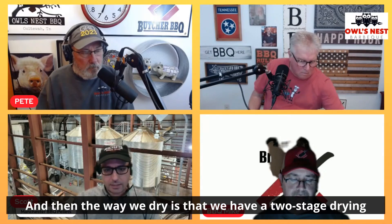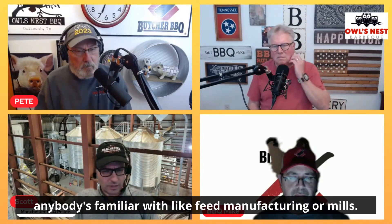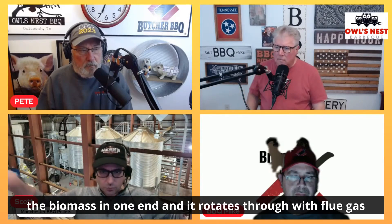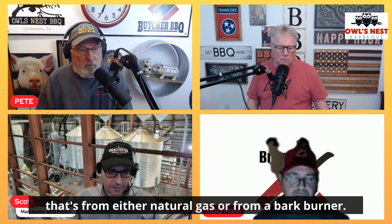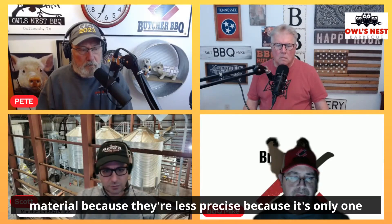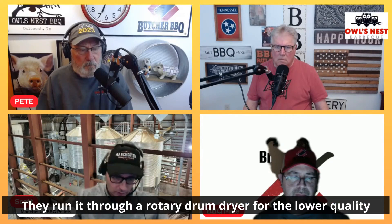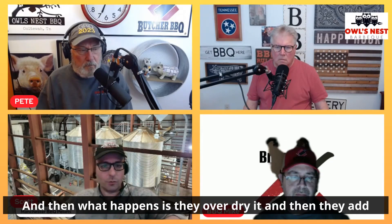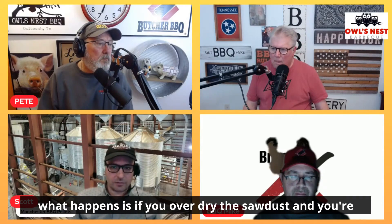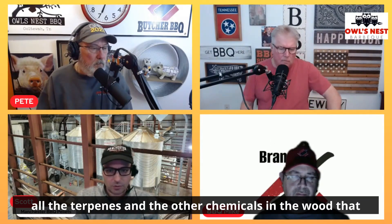The way we dry is that we have a two-stage drying system instead of a traditional rotary drum dryer. The rotary drum is a long cylinder — you put the biomass in one end and it rotates through with flue gas going through it, from either natural gas or a bark burner. What happens is it generally tends to over-dry the material because it's only a one-stage dryer. They run dry sawdust through it, over-dry it, and then add water back in the conditioner over the pellet mill.